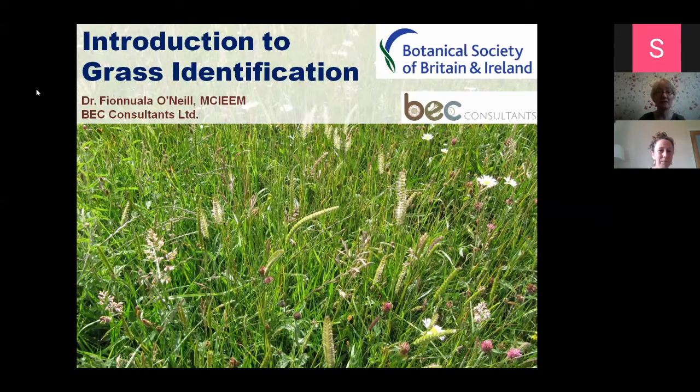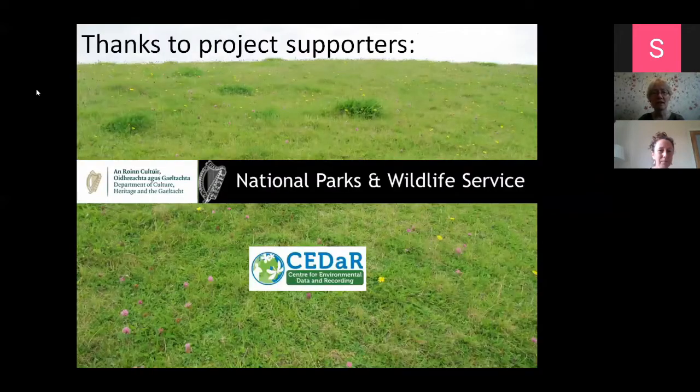I'm delighted to have a chance to try and introduce people to grasses in general, and maybe just to try and take away some of the fear that's associated with grasslands and grasses. I want to acknowledge the support of the National Parks and Wildlife Service and CEDAR - the Centre for Environmental Data and Reporting - for supporting this project.